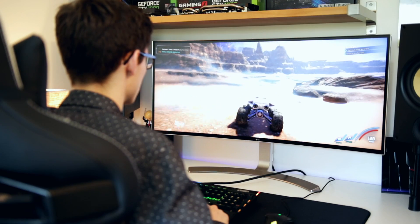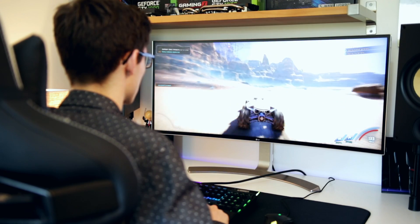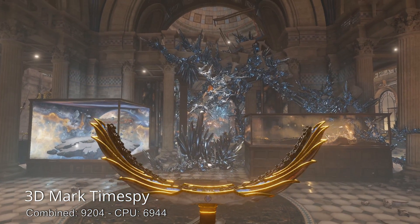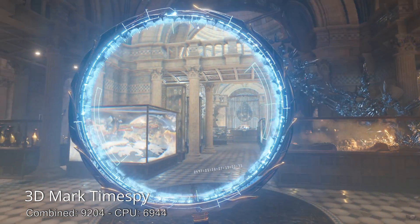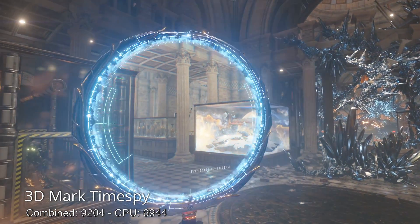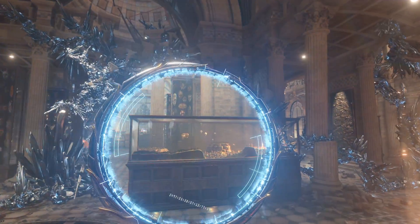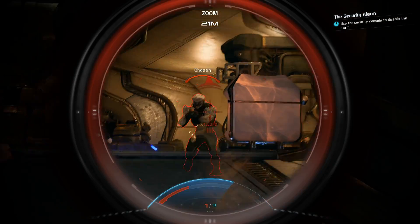Moving on to the gaming tests, in 3DMark we got a score of 9204 with a CPU score of 6944. The 3DMark Time Spy runs at 1440p - a fairly high resolution, though not as high as 4K. It ran 3DMark not too badly at all, and if you compare it against results from 4-core chips you may be surprised that there isn't too much difference.